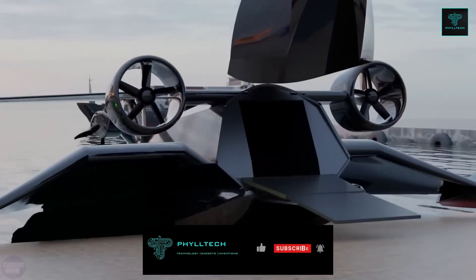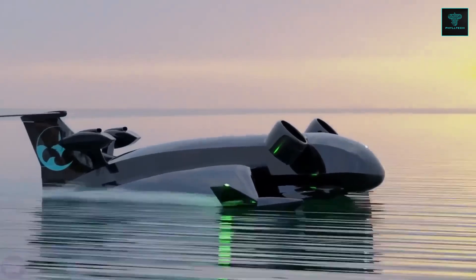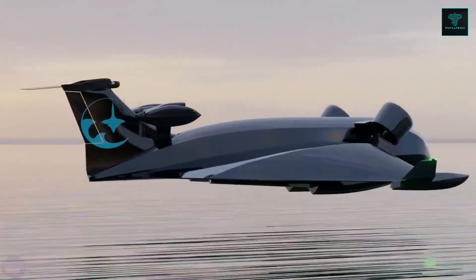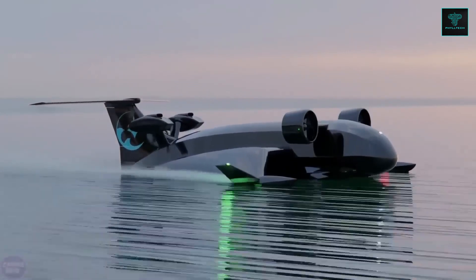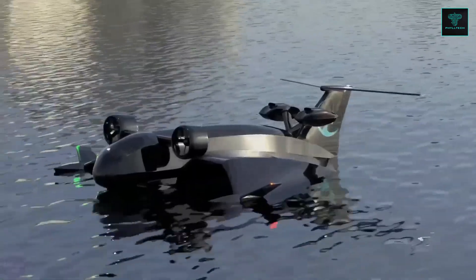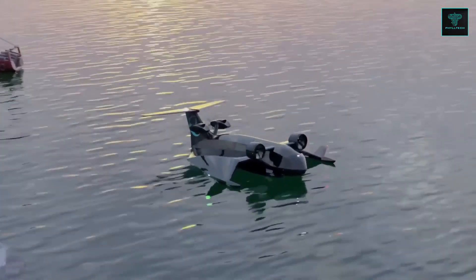With a maximum speed of 280 km per hour, it is significantly faster than traditional ships, while using much less fuel than airplanes. Designed for delivering goods to remote and hard-to-reach regions, this vehicle offers high energy efficiency and can operate in both coastal and inland waters.